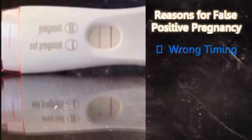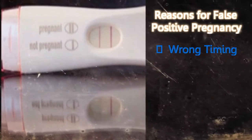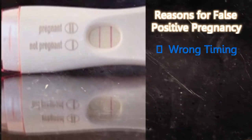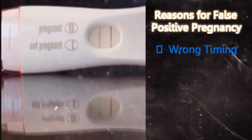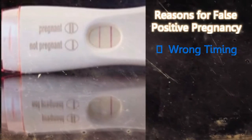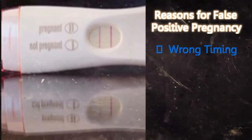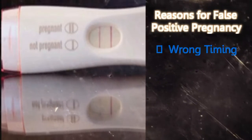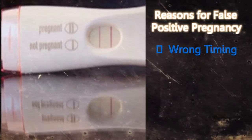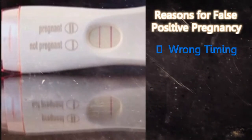Wrong timing: Pregnancy is detected by the presence of the HCG hormone, and this hormone is present in very low levels during the initial stages of pregnancy. So if you test too early, the test may fail to detect the HCG and give the wrong result. The HCG hormone can also sometimes be produced by tissues other than the placenta, so a woman who is not pregnant may get a positive result. It's advisable to wait at least eight days before taking a pregnancy test. Test the first urine of the day, as this has HCG in concentrated amounts, or get a test done every two days. If you are pregnant, the HCG level will show a steady increase.